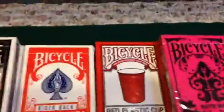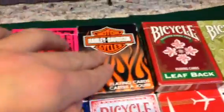A red rider back, a red plastic cup Bicycle, the pink and the white Nautic back Bicycle, and two Harley Davidson decks.